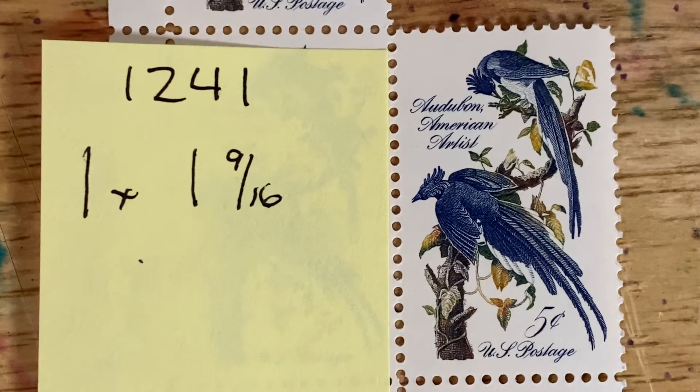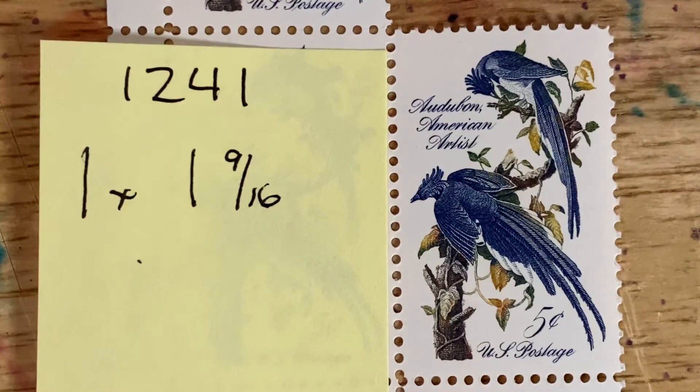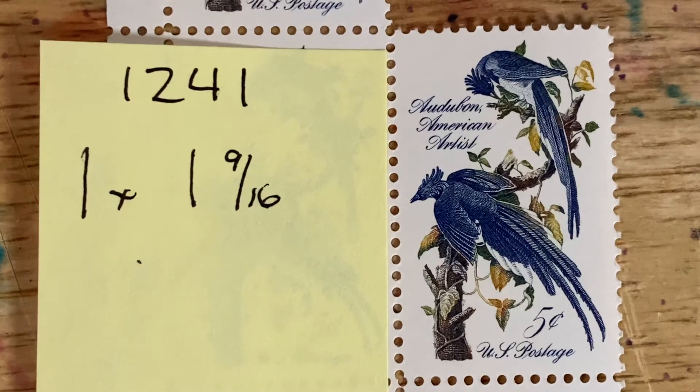So if you want to know more about these individual birds, or birds in general, or birds local to your area, please go online — it's audubon.org — and you can navigate from there. And once again, this is 1241, the American Painting Series, the John J. Audubon postage stamp, and that is the Columbia Jay.